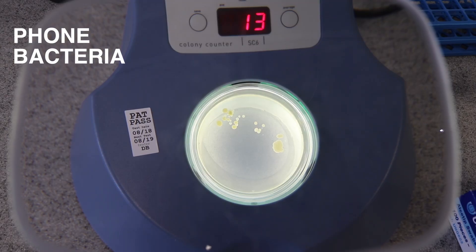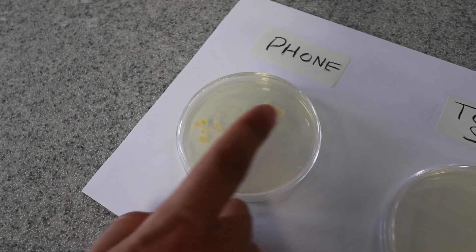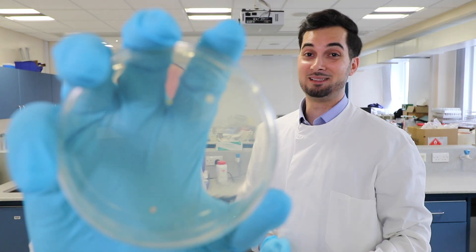In terms of the number of bacterial colonies, your skin came on top, followed by your phone, then the toilet seat, and then the clean phone. If we compare the number of bacteria on your phone to the toilet seat, we find there is significantly more bacteria on the phone. That's unbelievable — this is the bacteria on my phone, and this is the bacteria on a toilet seat. Are you sure that's right? Yes, 100%.